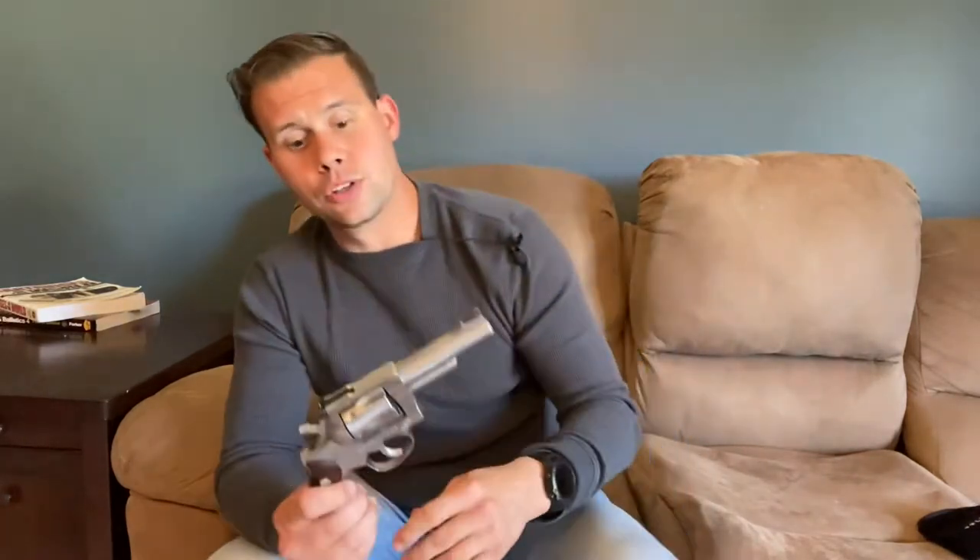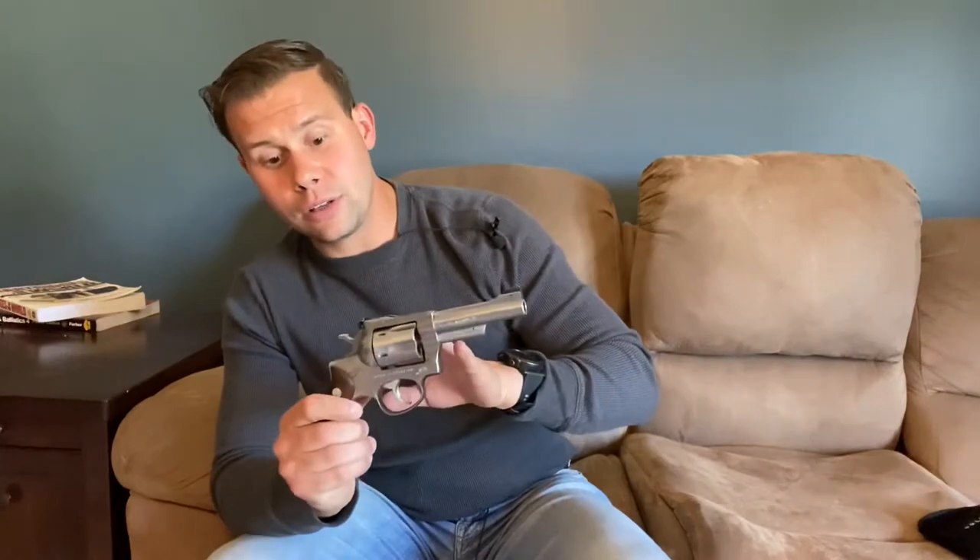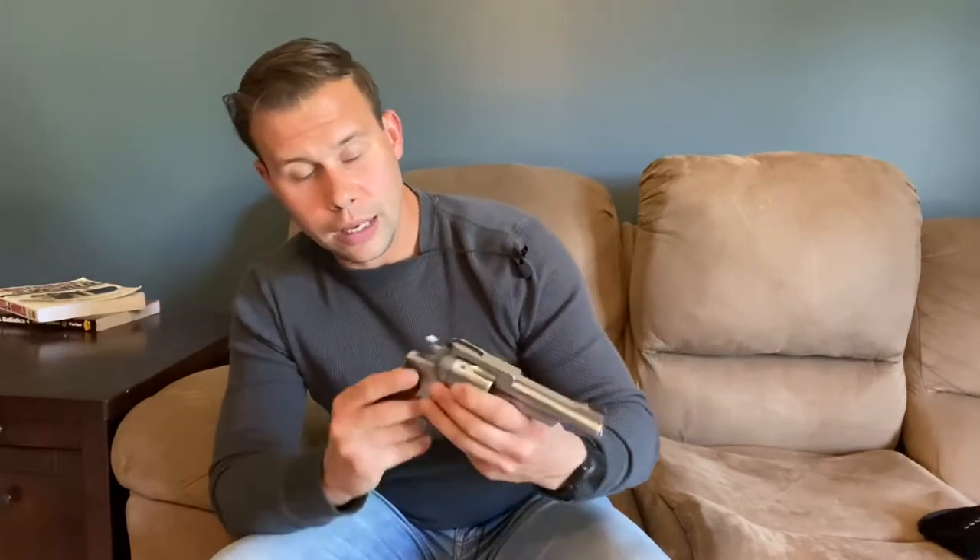1.5 million of these guns were produced until Ruger discontinued production in 1988 so that they could start producing the Ruger GP100. That's a lot of revolvers, and they're really really good guns.